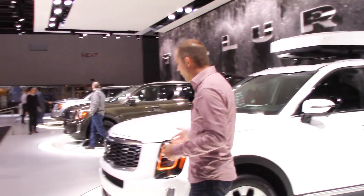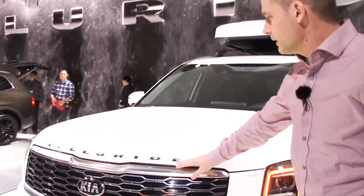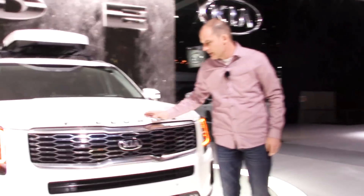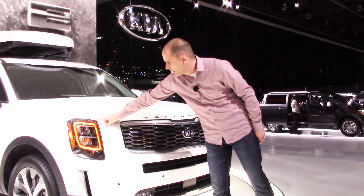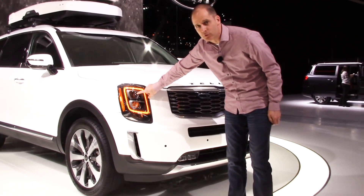Let's start at the front. Very unique grille — one thing we didn't know if it was going to make it to production was the 'Telluride' written across the front in letters, and it's there. You've got fog lights down low and nice marker lights up top surrounding the headlights. They look square but they're actually very much round lights in there.